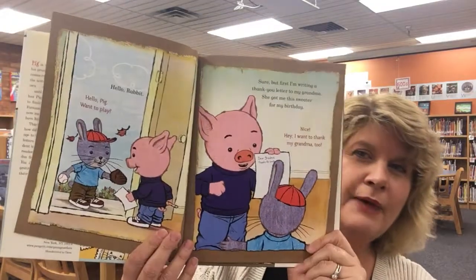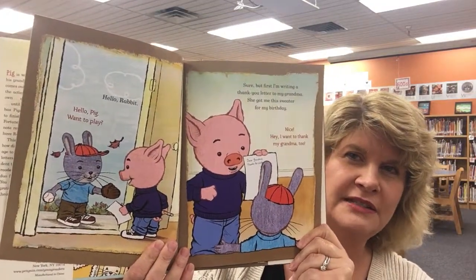We've got two characters: Rabbit and Pig. Rabbit comes over to Pig's house and Pig is in the middle of writing a letter to his grandmother to thank her for a sweater that he had gotten recently from her. And Rabbit decides that he wants to write letters as well. So he ends up writing a whole bunch of letters while Pig just writes the one, which I loved because it gave the kids a bunch of different examples of letters and how you can write different thank-you letters saying different things.